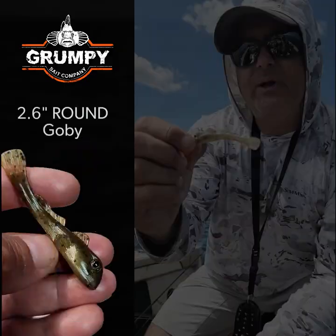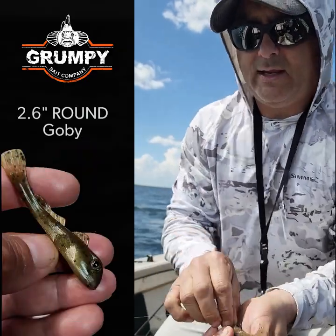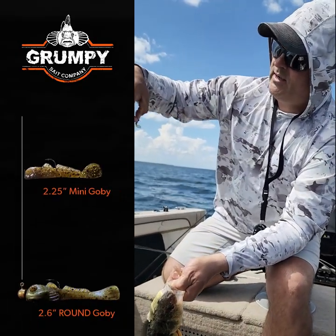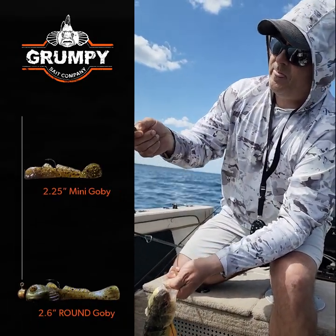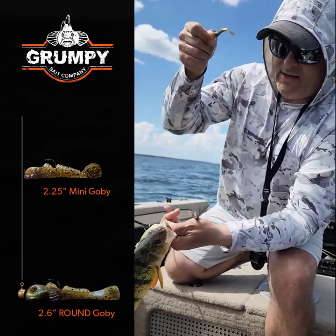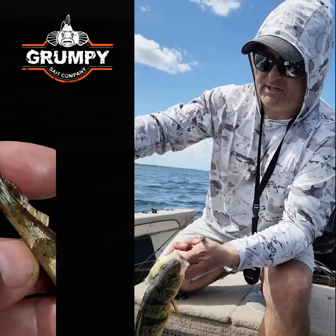We're rigging it up with a dropper on top like this — an Aberdeen hook with a drop shot knot, the mini goby on top with the round goby on the bottom. You might notice something interesting about this particular bait.